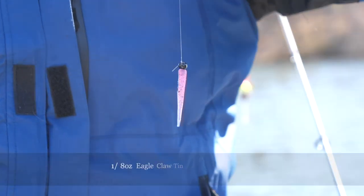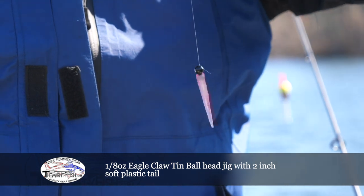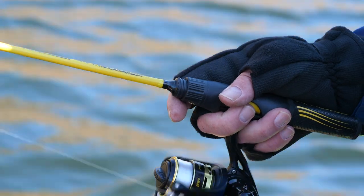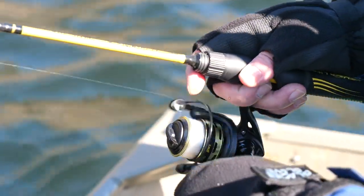During this trip, we used one-eighth ounce Eagle Claw tin ball head jigs with two-inch soft plastic tails. For rods and reels, we used ultra-light spinning setups with eight-pound test.